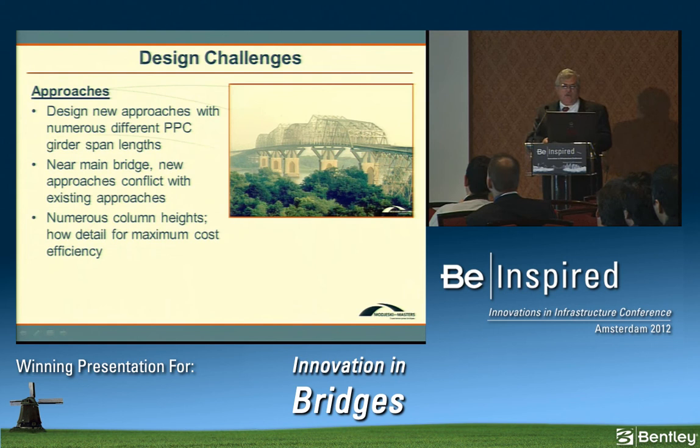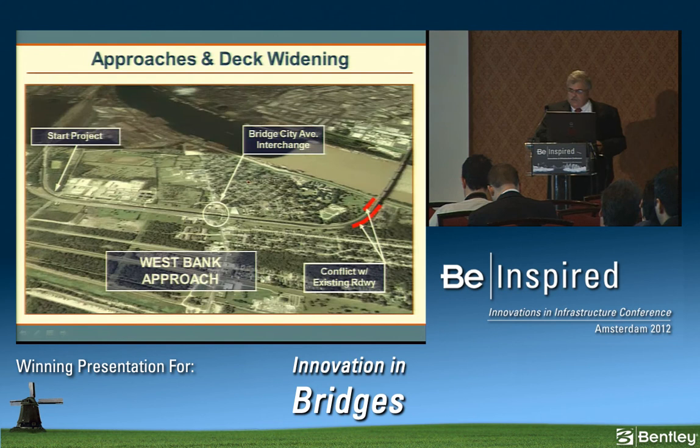For the approaches, challenges included the sheer volume of pre-stressed concrete girder designs driven by curvature, bent locations dictated by steel trestles supporting the railroad and at-grade roadways. There was also the conflict between widening roadways and the existing roadway as the approaches near the main bridge, and the detailing of columns that must grow larger as they get taller while remaining efficient.